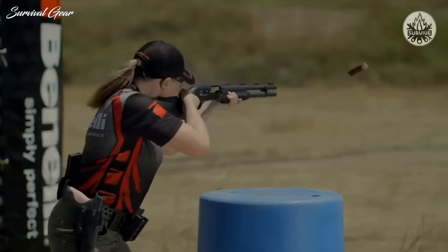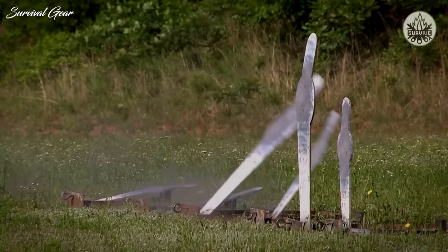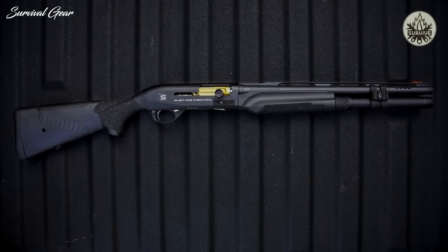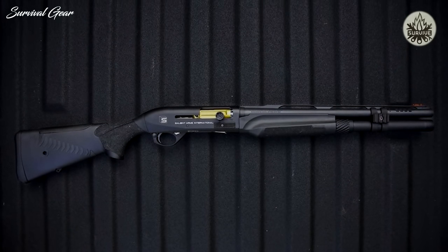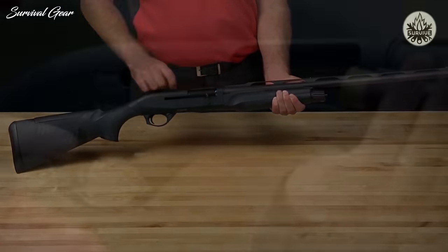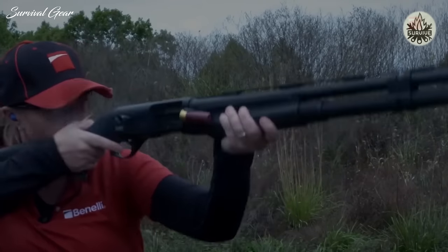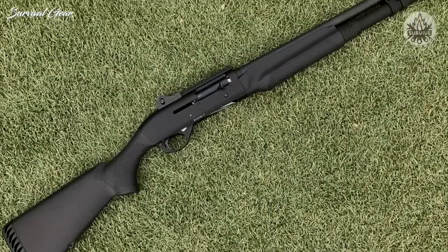This simple design leads to an incredibly fast, smooth, and clean operation. These features also make it incredibly reliable, easy to clean, and lighter than other systems. The Benelli M2 is our pick for the best home defense shotgun, rivaled only by other semi-auto Benelli firearms. This gun will not only be ready when you need it for self-defense but can easily be passed down to future generations if properly maintained.